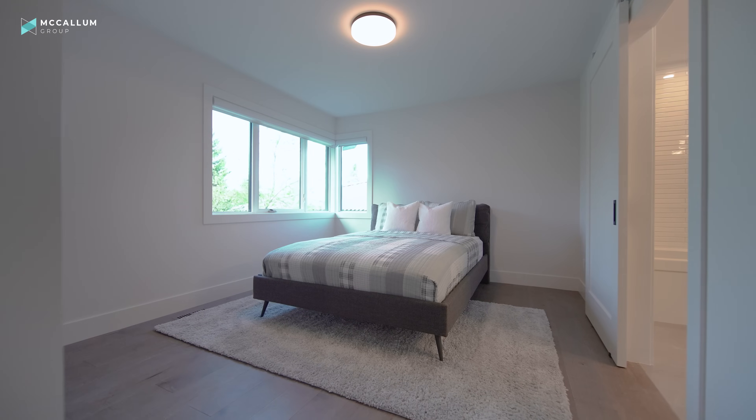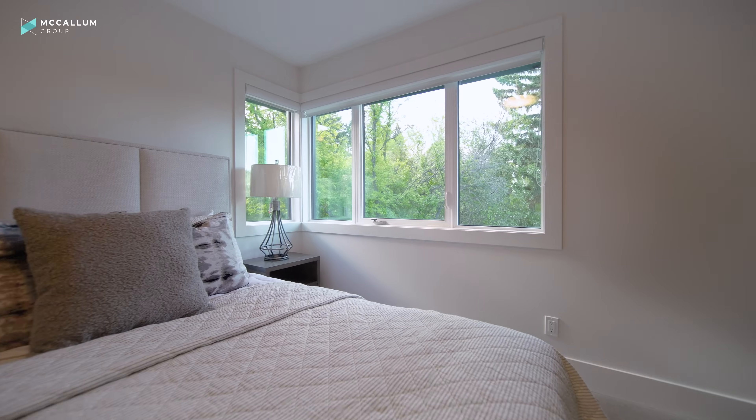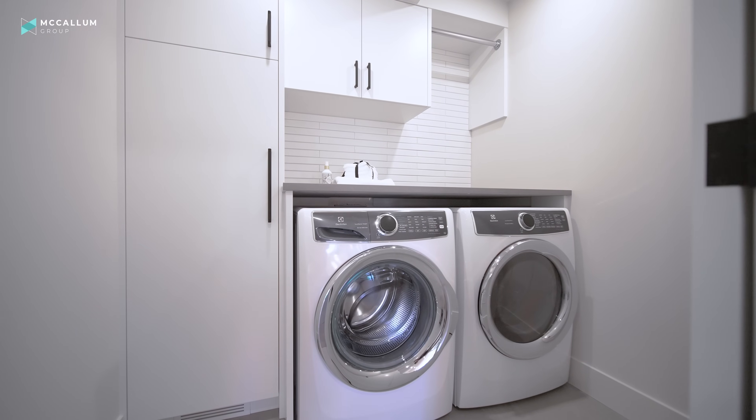Before heading to the basement, it's worth noting there are four bedrooms upstairs and each has an ensuite, so no fighting over rooms. Each bedroom has great views out onto the lawn or the street, and the laundry is conveniently located right beside all the bedrooms. Now let's head downstairs.